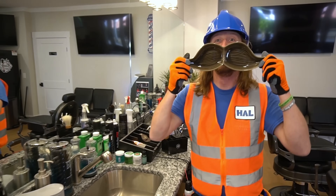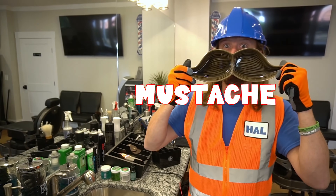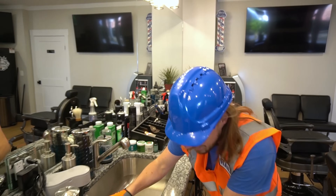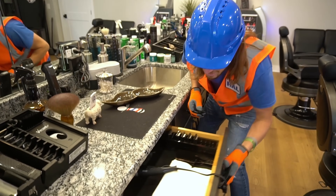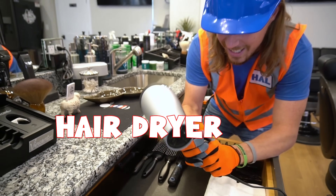Look at that — it's a mustache! I wonder if I look good with a mustache. It's kind of cool. Look at this stuff in here — it's an air dryer. How cool is that?